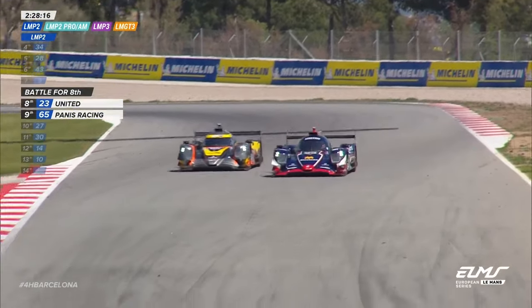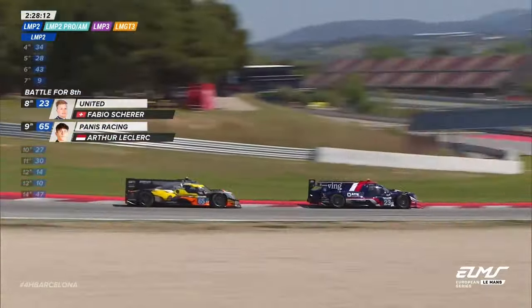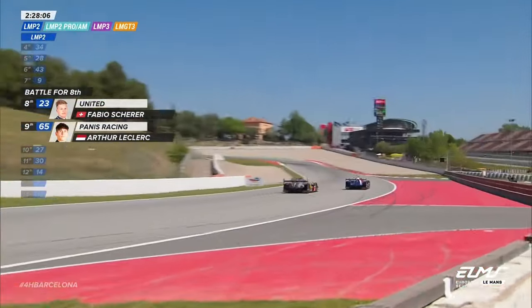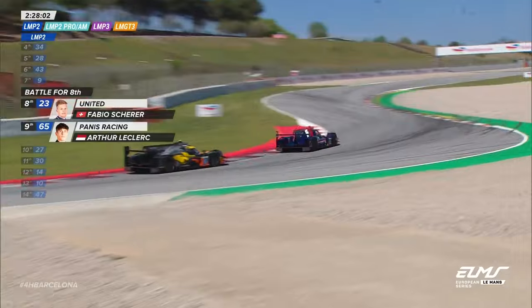Every time I look at this screen, there's at least two P2 cars side by side. And after all of that intervention, a little bit of carnage, and great racing, the top 22 cars are still LMP2 cars.